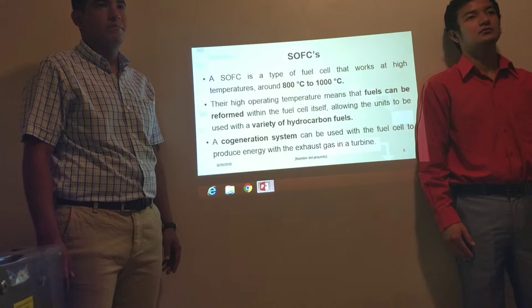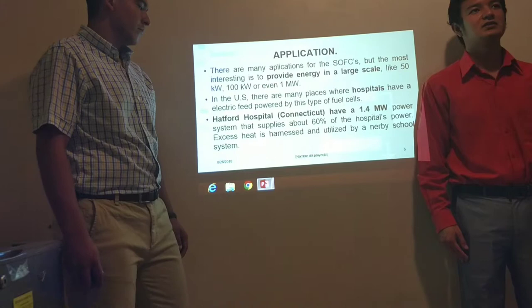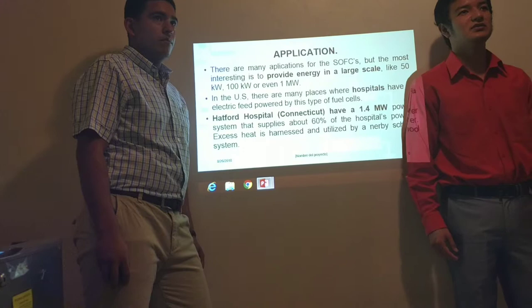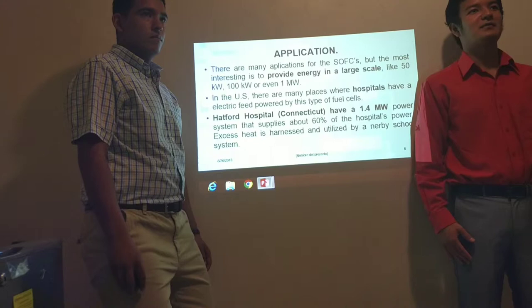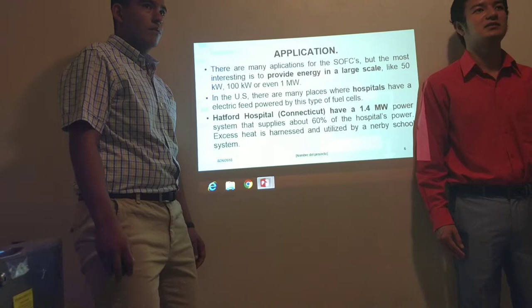There are many applications for SOFCs, but the most interesting is to provide energy on a large scale, like 50 kilowatts, 100 kilowatts, or even 1 megawatt. In the US, there are many places where hospitals have an electric feed powered by this type of fuel cell. For example, certain hospitals have a 104 megawatt powered system that supplies about 60% of the hospital's power.